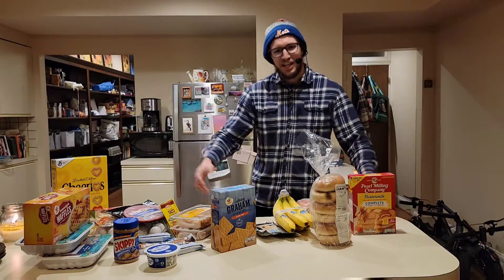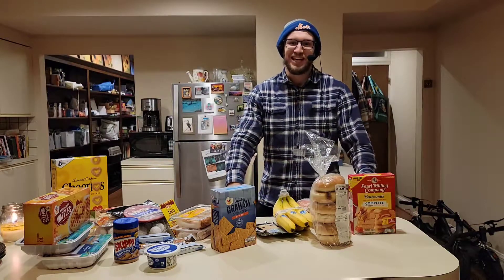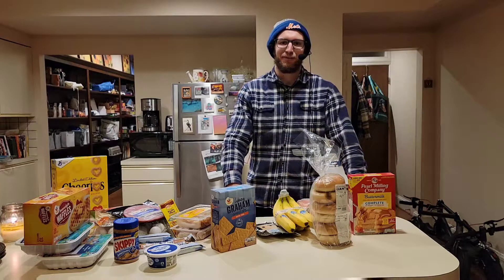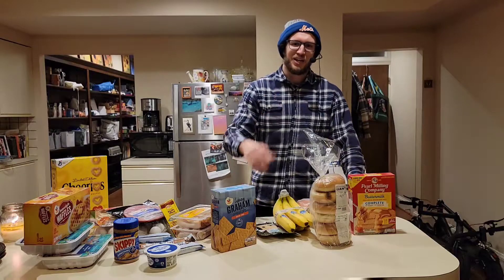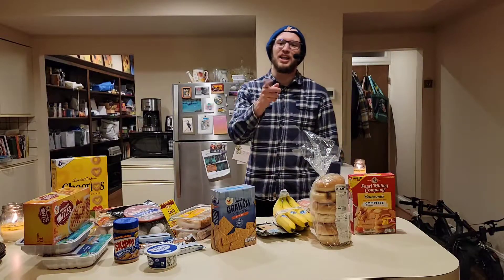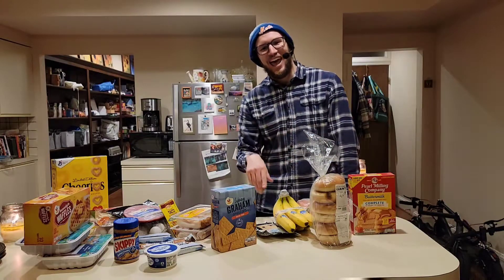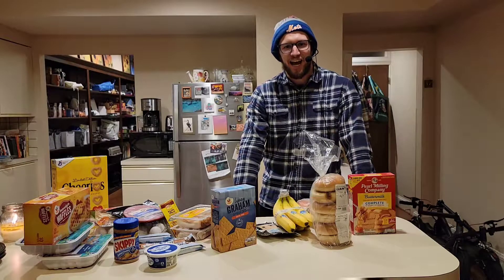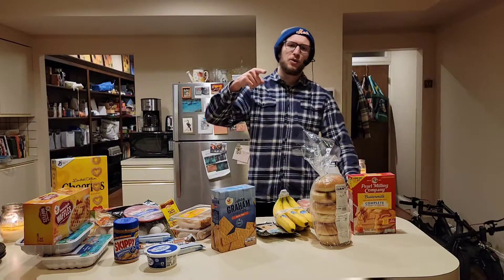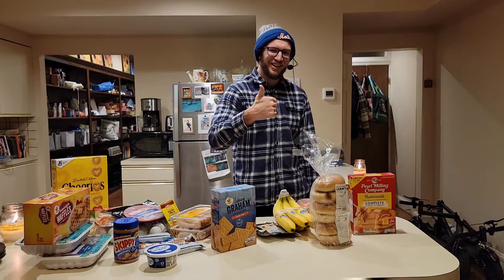So there you have it — that is a week's worth of food that can feed this man right here for less than $60. I did it for four years some time ago. If you have any questions or comments, leave them in the comment section below. Make sure you like and subscribe to the channel and let me know what foods that you like to eat and how you can shop on a budget. All right guys, until next time — I'm Jacko with Taco. Eat right and have a great day.